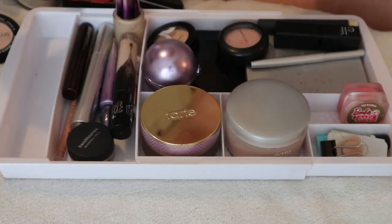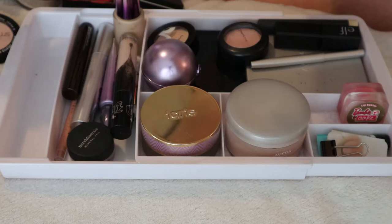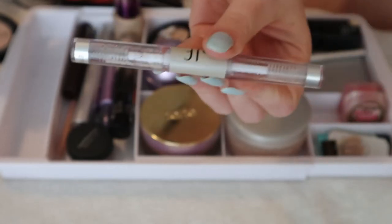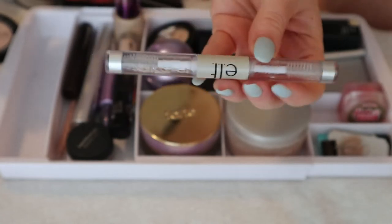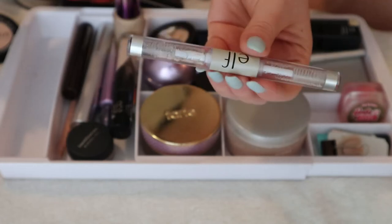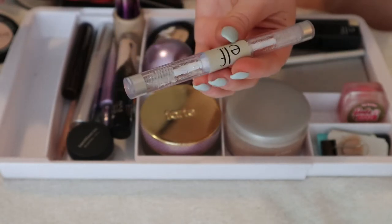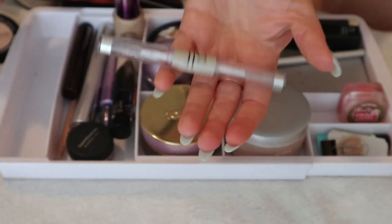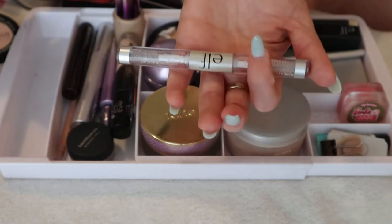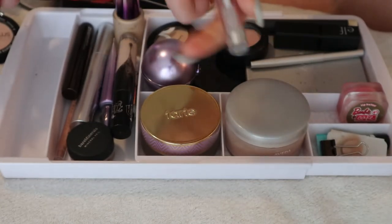I have an ELF double-ended product — one side is eyebrow gel and the other is supposed to be an eyelash thing, but I don't see why you'd put clear gel on your lashes. I'm not using this because my Hourglass Fiber Brow Gel already does the job, so there's no need for another gel on top. I'll put this away as a backup — I got it because I saw someone using it on YouTube and ELF is so cheap.